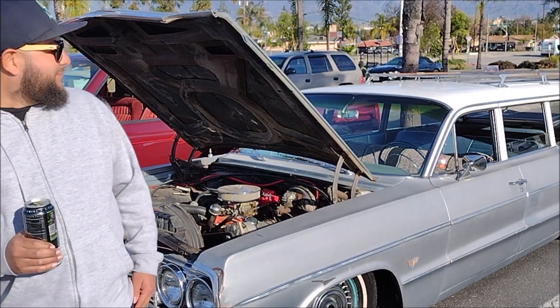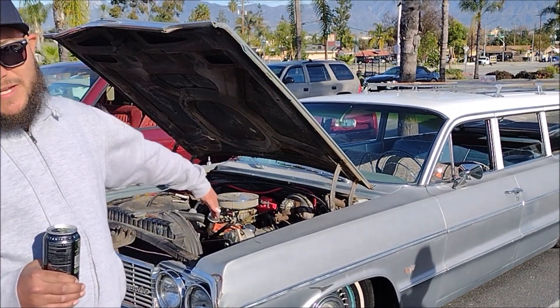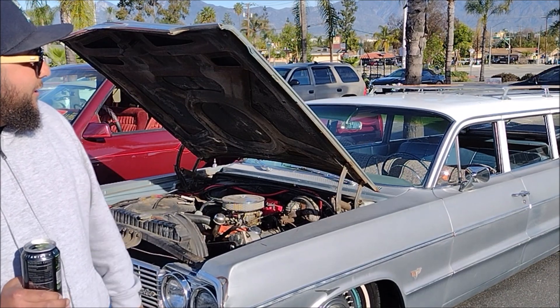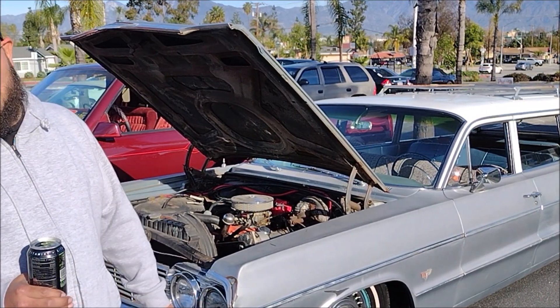It's got a 327 in it, put it on air ride, it has the third seat. It's a car for all my family — I got four kids.